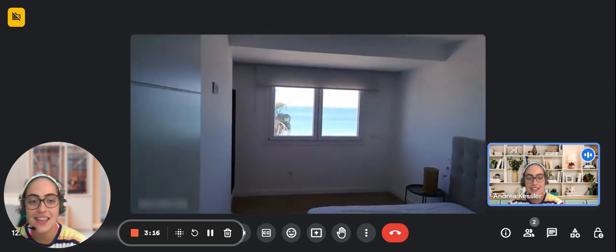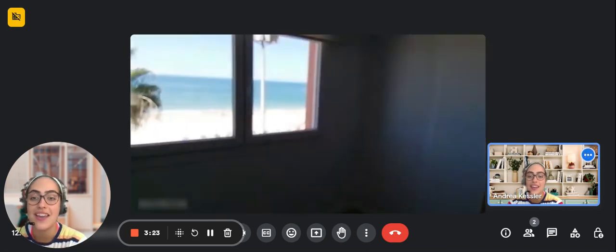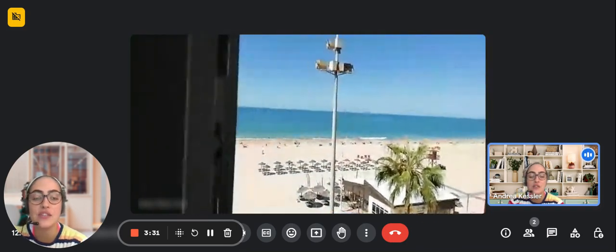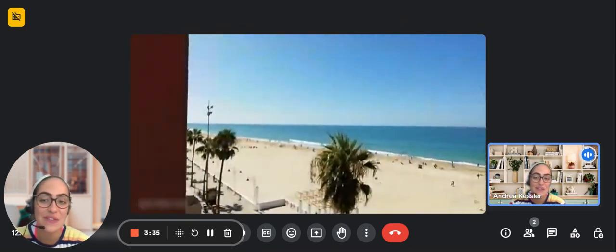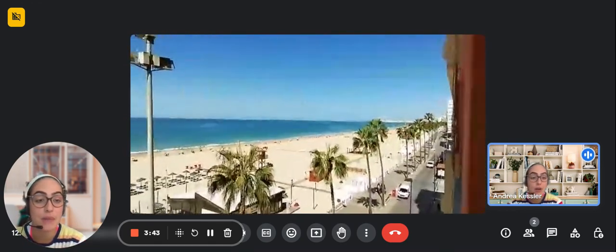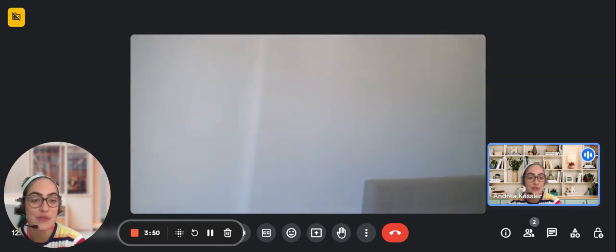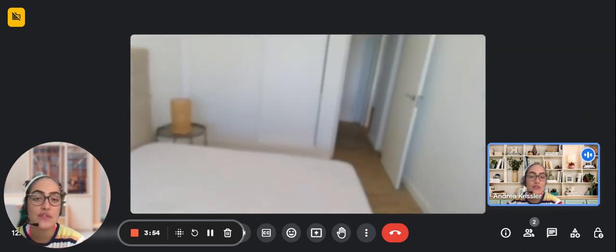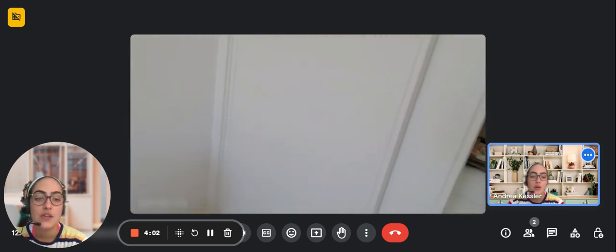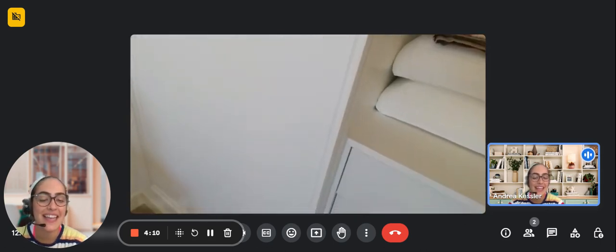Over here in the bedroom area you can see the double bed with two nightstands and the sea views that look beautifully over to the beach — the same views as from the terrace. To the left you have a mirror and a built-in closet with 360-degree views of the beach and a lot of natural light coming in. The built-in closet has plenty of space, with drawer space and hanging space.